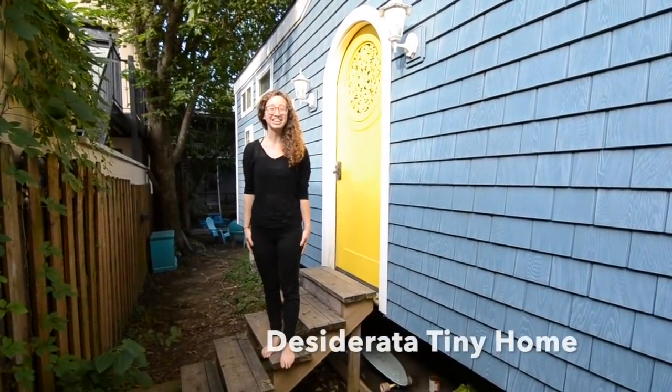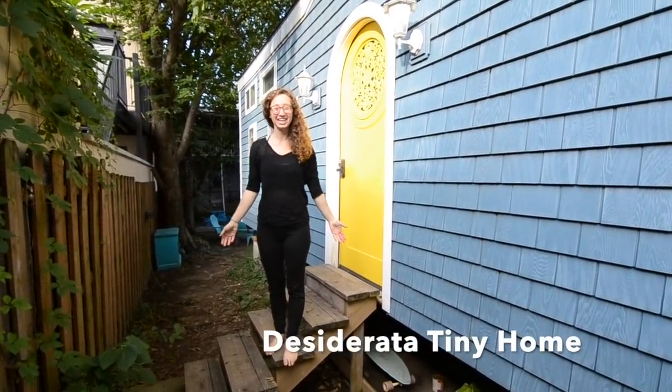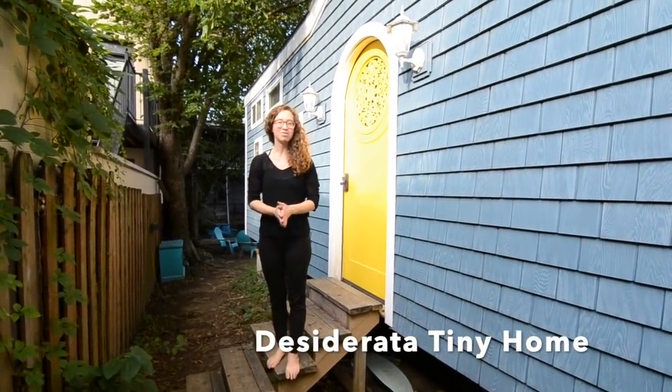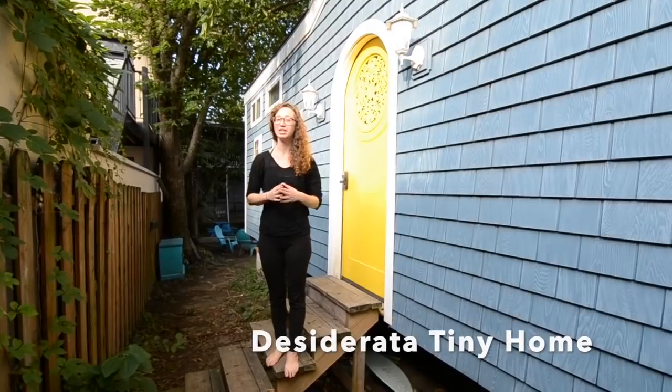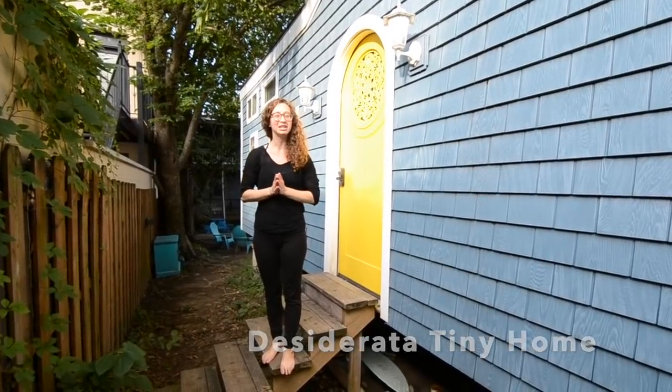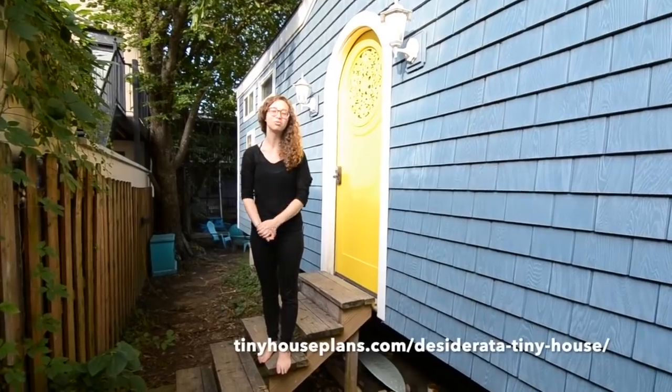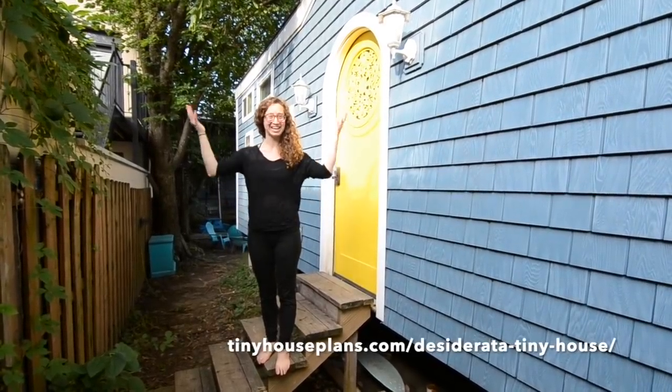Good morning everybody, my name is Heather and I am really excited today to give you a tour of my tiny home. I've been living in my tiny home for about a year and a half now. It's been in a couple different places. I designed this house and worked with a local builder to make it a reality.